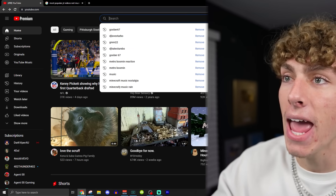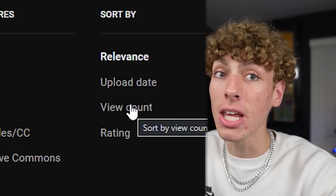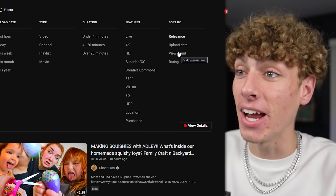Then I'm gonna go to letter B, watch some of the most viewed videos that have letter B, and then letter C for this episode. If you want me to do this again and do letter D, E, F, let me know. So I'm gonna type in A on YouTube — it's gonna bring up a bunch of weird stuff, but we have to sort it by view count. This is gonna show the most popular videos that have the letter A in it right now.